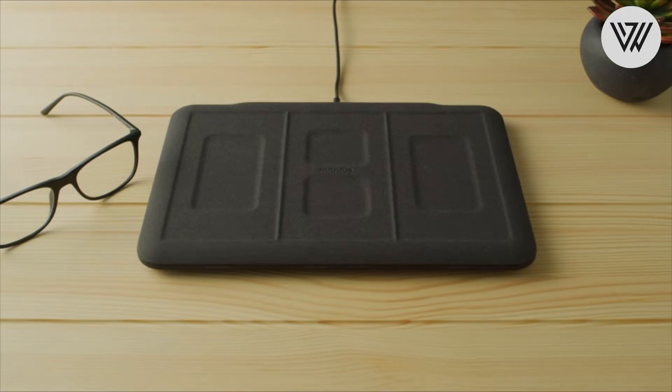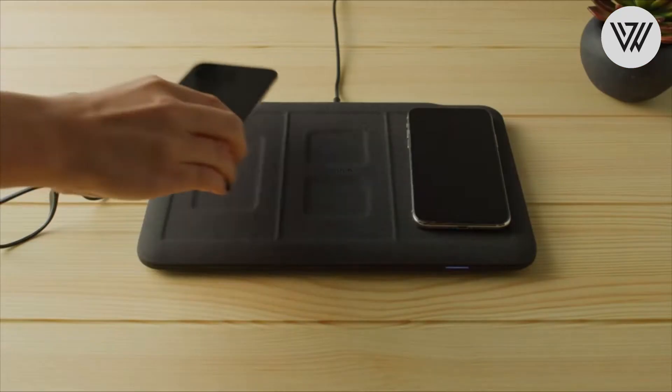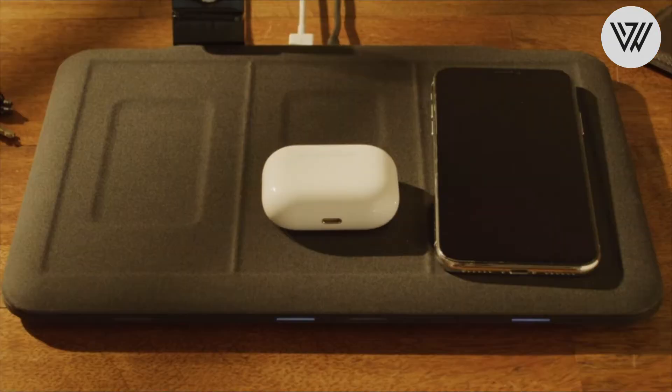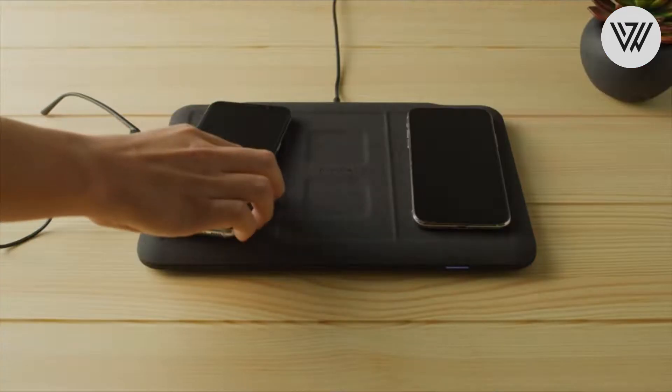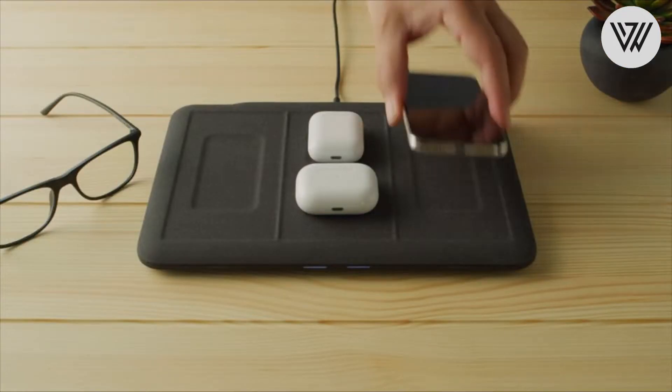4-in-1 Wireless Charging Mat. Engineered to safely deliver up to 10 watts of wireless power, the 4-in-1 wireless charging mat is compatible with virtually any Qi-enabled device or accessories. With a centralized space to charge all your main devices, there's no need to hassle with charging cables.